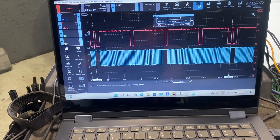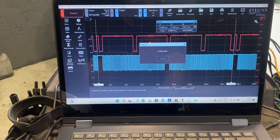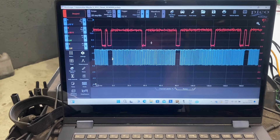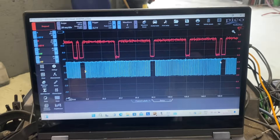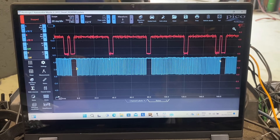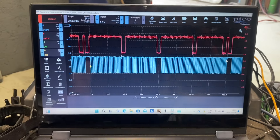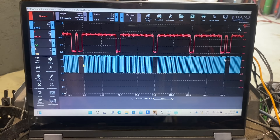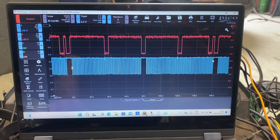Bringing it back to my waveform — yeah, I really need to get a known good here to see which one is right and which one is wrong. My waveform is very different to the one on the waveform library, but again that person doesn't state whether theirs is a known good or a known bad.